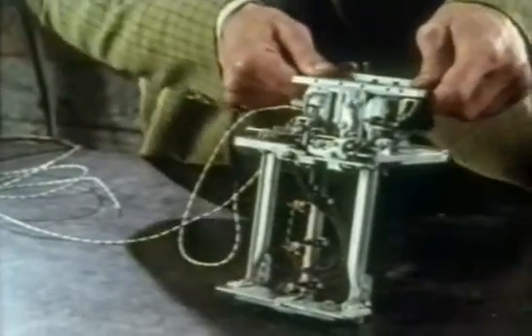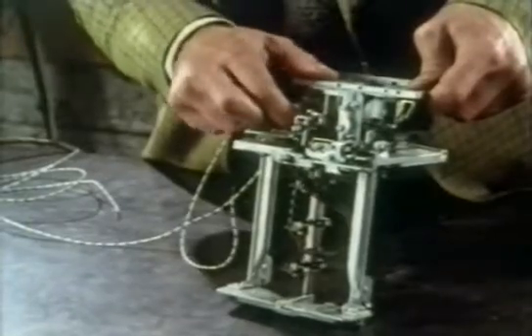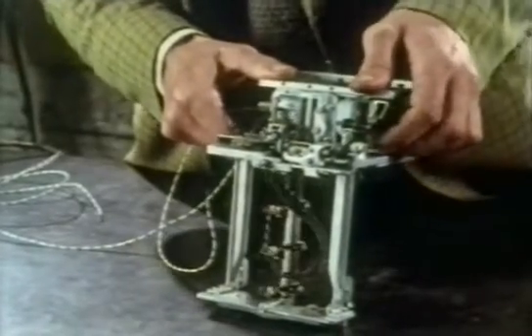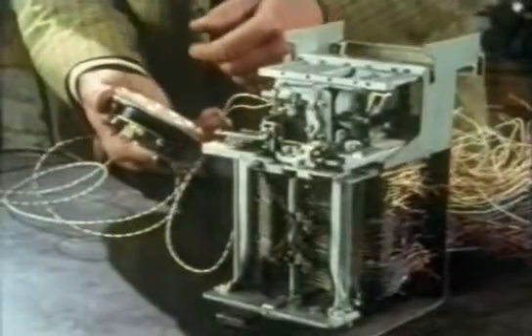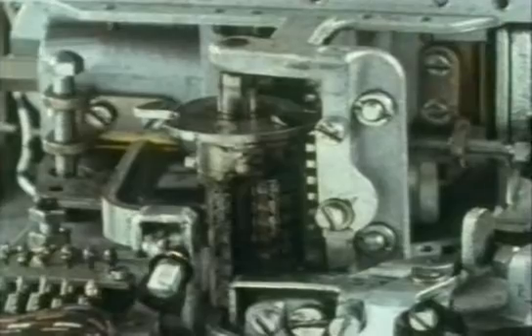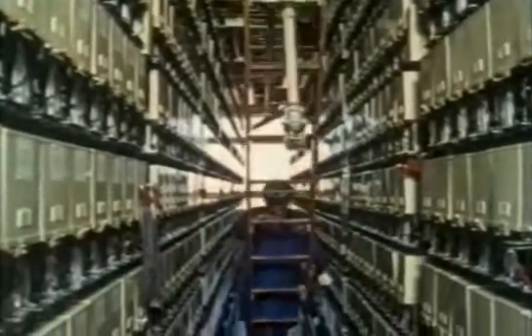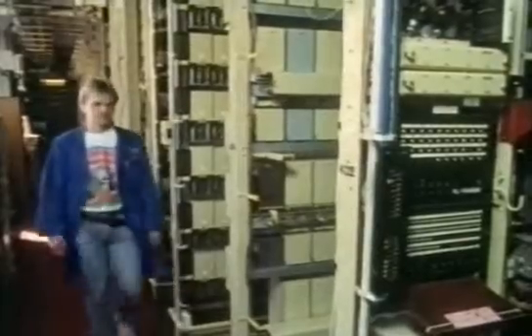This is a Strowger selector made in the 1960s, and it's still surprisingly similar to the original. There are two electromagnets — one makes this arm climb up and the other makes it hunt across. Behind there's a large bank of contacts, and the arm sits in front; this connects to the dial. These are the clicks that you hear whenever you dial a number. Many Strowger exchanges are still in use — this one's in Norwich. Although Strowger only imagined tiny exchanges, his selectors were soon being connected together to make larger exchanges. The engineers call the system affectionately 'click-and-bang'.